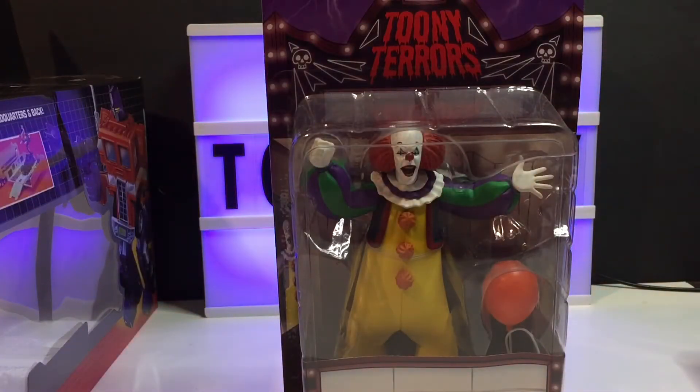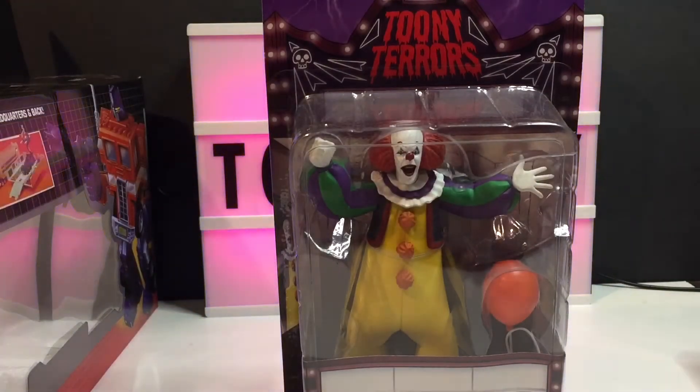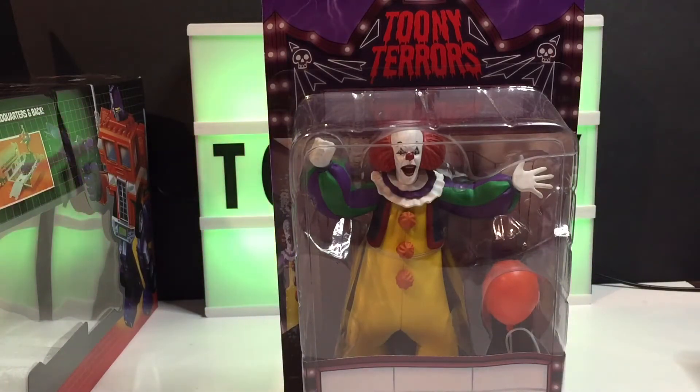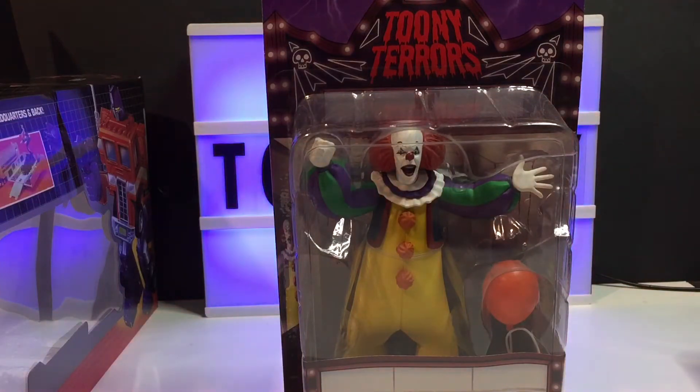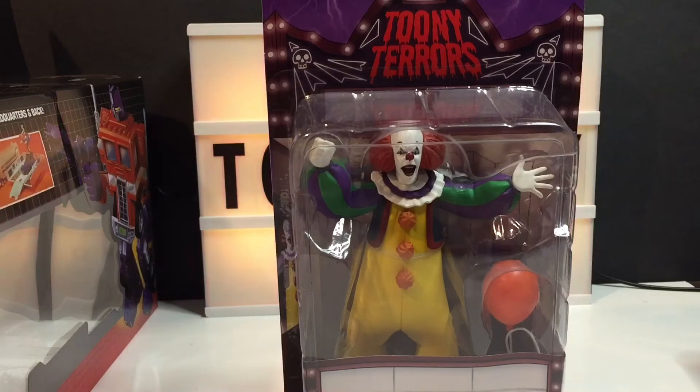Hey everyone, welcome to the channel! Hope you're all doing well and staying safe. You got the Toy Guy here, and tonight we're gonna talk about Pennywise — the original NECA Tooney Terrors.